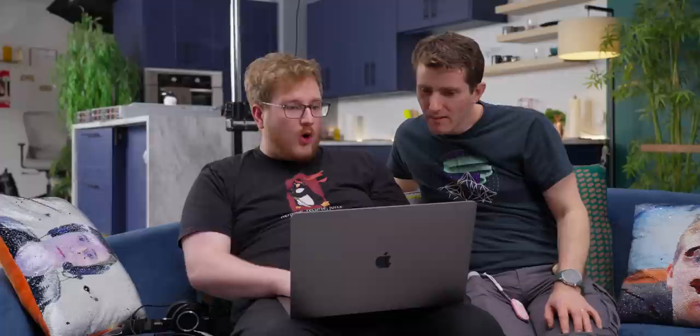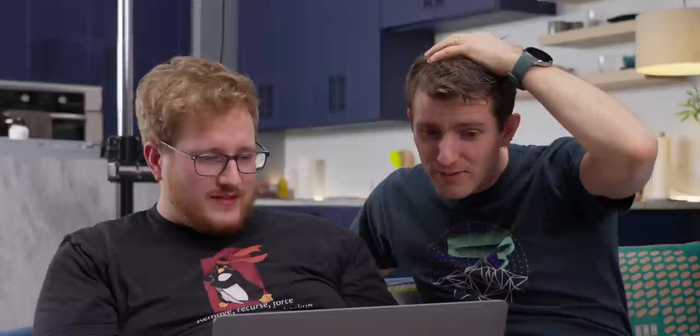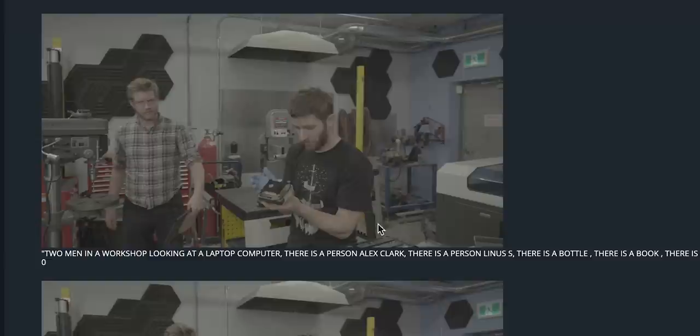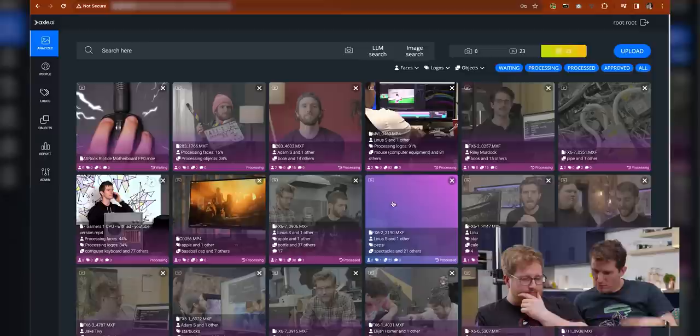We can see here's Adam and Elijah, all the detected objects — chair, flower pot, microphone — and a brand-new scene understanding feature that takes a snapshot every few seconds and describes it: 'Two men are working on a project in a room. There is a speaker, stereo equipment, a tripod.' Some are a little less accurate: 'Two men are working on a robot in a room.' It's processing in real time. They're still working on running it across multiple GPUs — one for face detection, one for scene analysis, one for object detection — which will make it go much faster. Right now it's just one GPU.